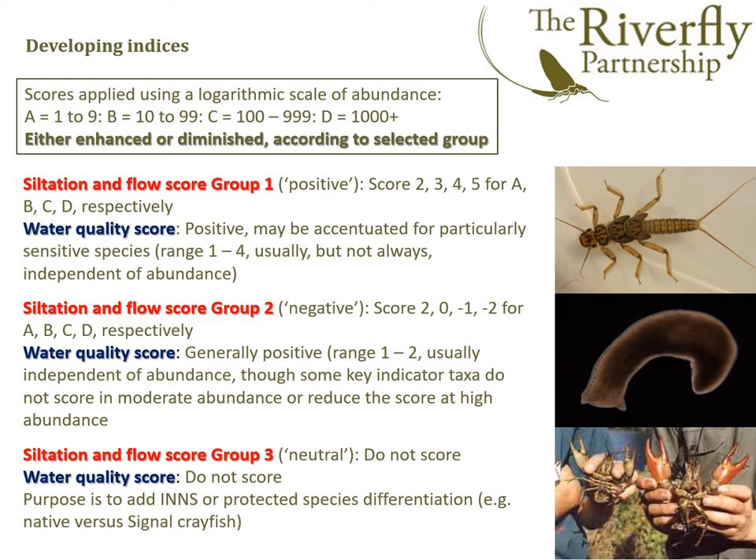The water quality score that goes alongside it is always positive, but it may be accentuated for particularly sensitive species that do not thrive in water quality that is rather poor. For group two — the negative scorers — for the same abundance ratings A, B, C and D, they score positively in low numbers, which is as it should be. In and of themselves they don't indicate something is awry, so if they're in low numbers this is not a problem. But as they become dominant, that's when we're starting to show problems.